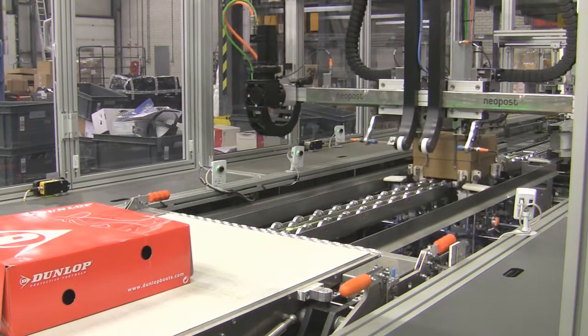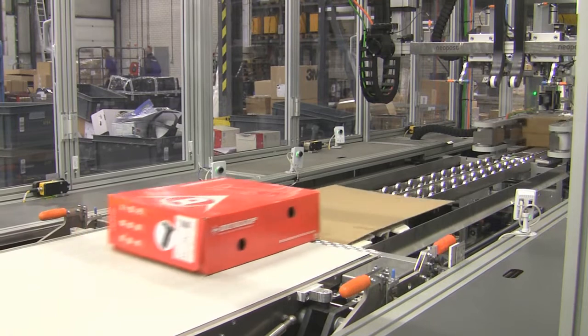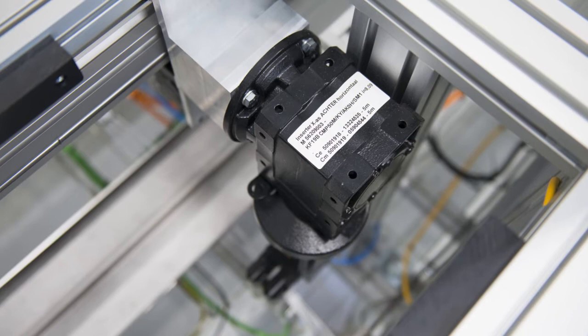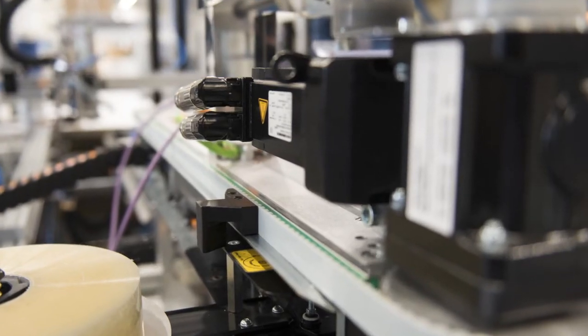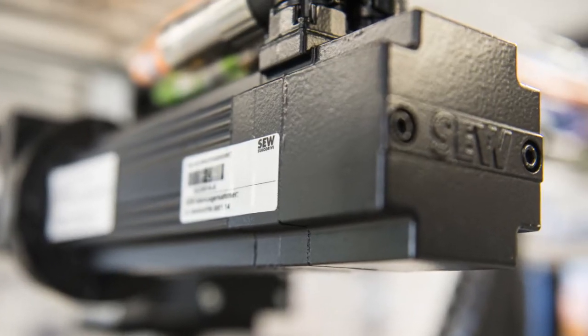It also controls transport of the parcels on the connecting conveyor belt. The drive itself utilizes a variety of CMP servo gear motors with PSF planetary servo gear units, PSF helical bevel servo gear units, and helical bevel gear units from SEW EuroDrive.